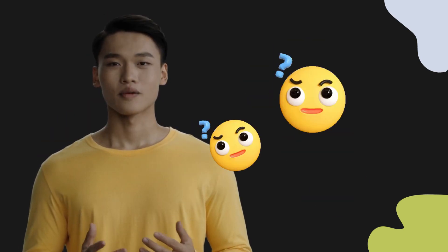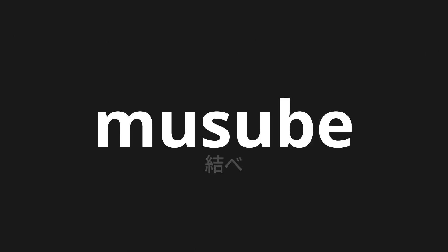Welcome to this pronunciation video. Today, we will be focusing on a new word that you might find challenging or intriguing. So let's dive into today's word, which means Tie in Japanese.